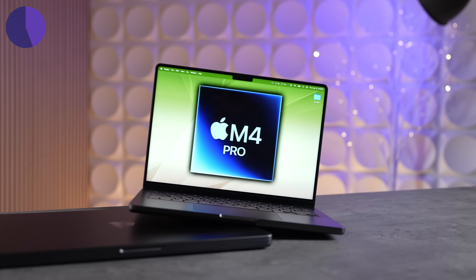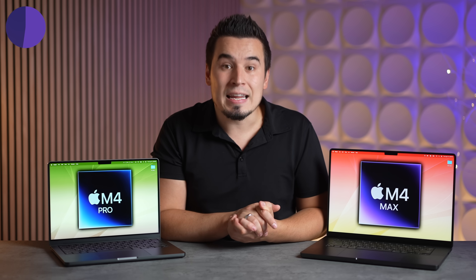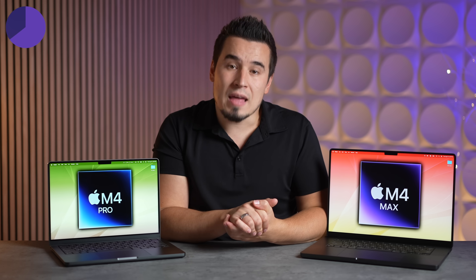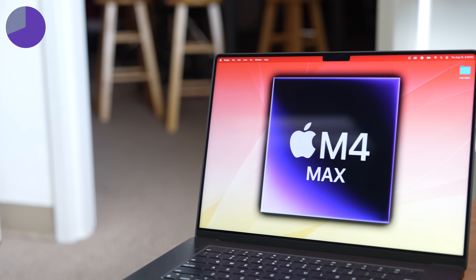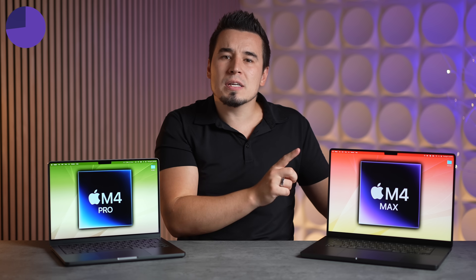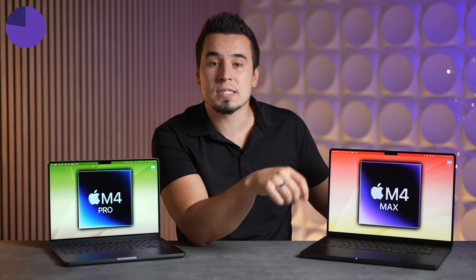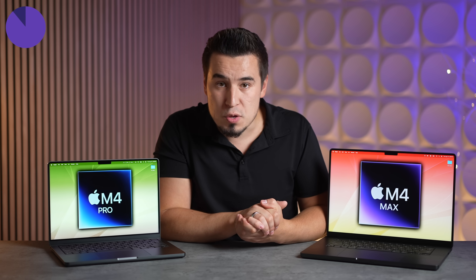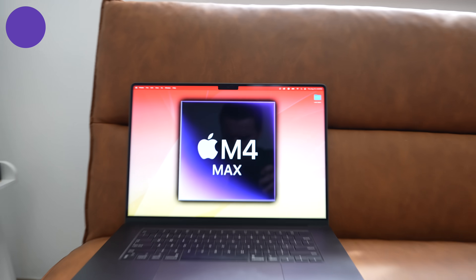The M4 Pro chip will come on higher-end MacBook Pros starting at $2,000 with faster SSDs and 18GB of RAM. I predict we're going to see more GPU cores, up to 20 cores on the highest-end M4 Pro chip. Finishing off with the M4 Max, I expect it to get an 18-core CPU with Apple adding two more efficiency cores, plus more GPU cores — probably up to 42 GPU cores or possibly even more.